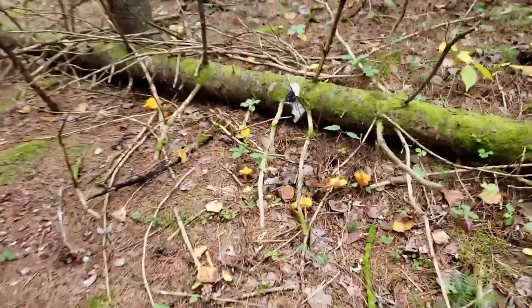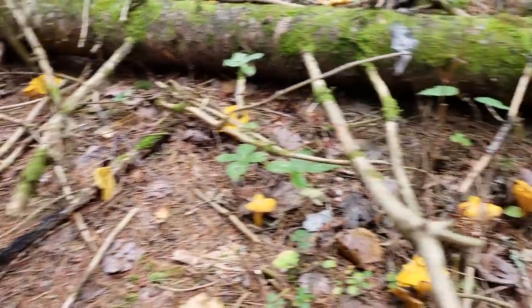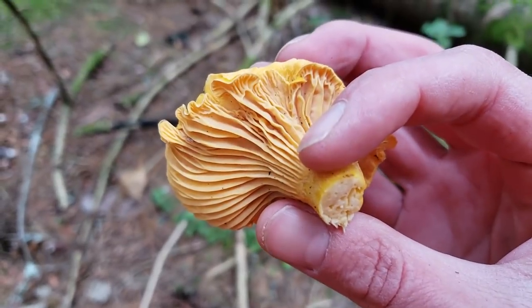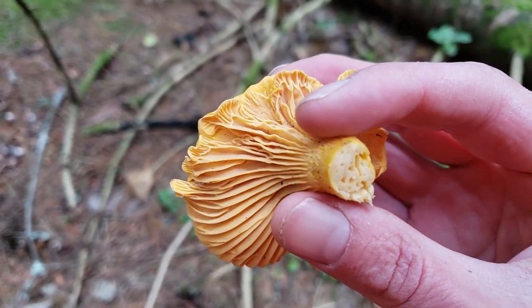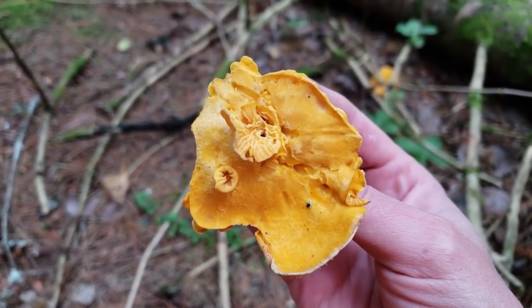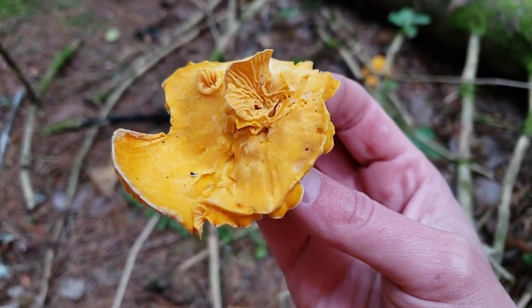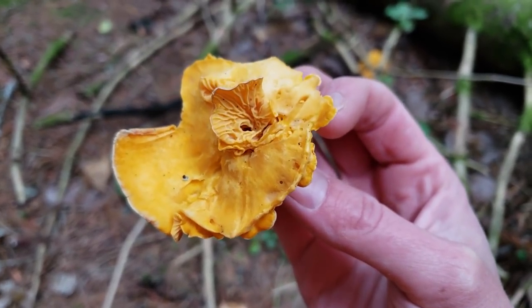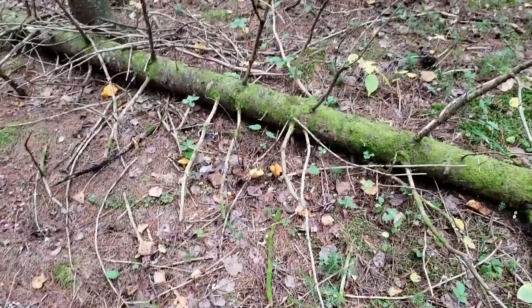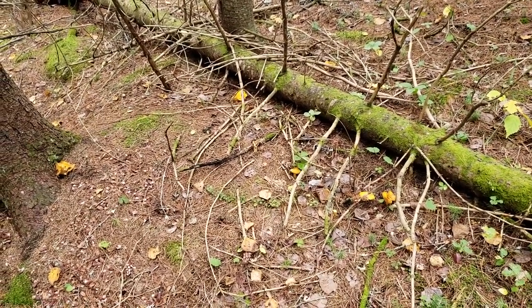Tons more chanterelles! Some look a little old, but let's grab some of these. We know it's a chanterelle from the thick ridges underneath and all the branching. There are a few mutations — the cap flares open and you can see the underside of the cap on top of the cap; this is called a rose comb deformation, just a mutation that occurred during development. This mushroom may look strange but it is still edible — it is a chanterelle. Since a lot of these are old, I'll leave them to decay and release their spores into the environment so we'll get more chanterelles next year.